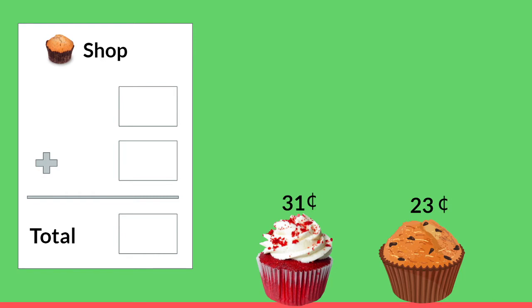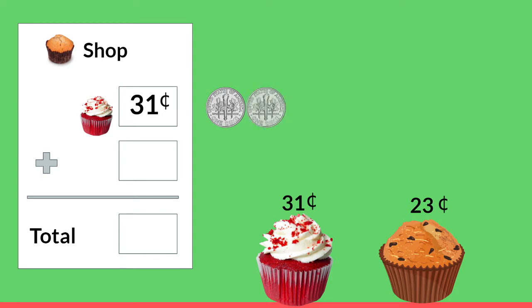Here's our receipt. Oh those look so yummy! I want to buy that nice cupcake. How much does it cost? It's 31 cents. Will you count out the money with me? When we count by dimes we count by 10 and when we count pennies we count by 1. Let's begin. 10, 20, 30, 31.